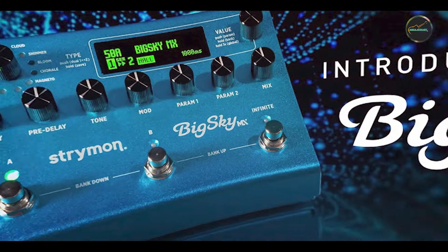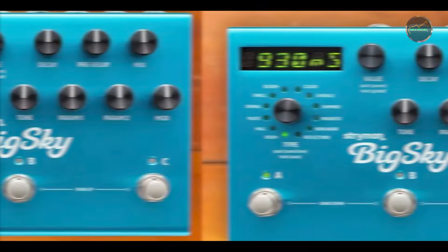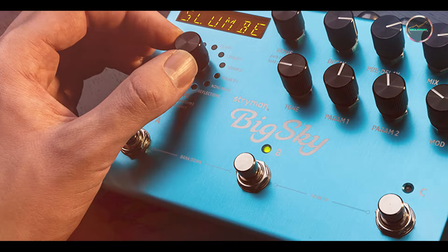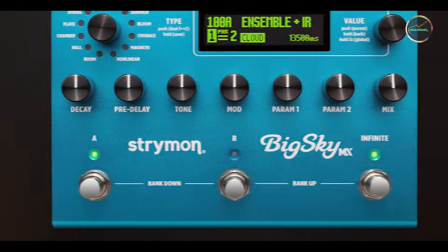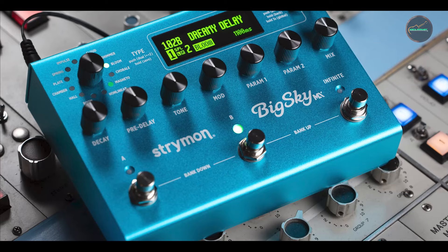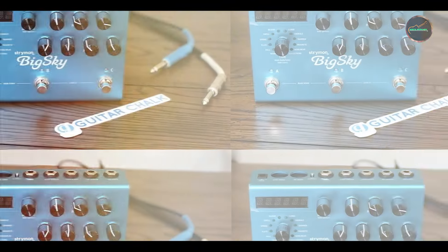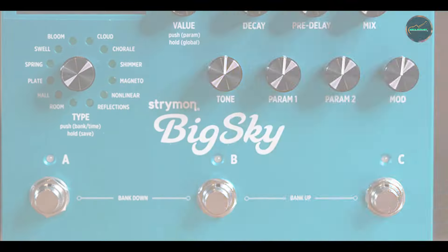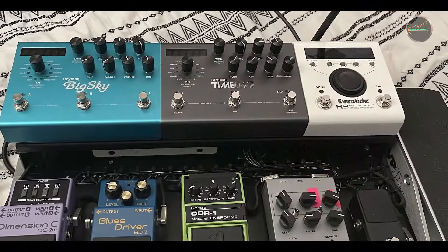Key features: the Big Sky offers 12 unique reverb algorithms, including Shimmer, Cloud, and Magneto, each providing a distinct sonic character. It features a high-resolution OLED display for easy navigation and real-time feedback. The pedal includes full MIDI implementation, allowing for deep integration with other MIDI-enabled gear. It also has 300 customizable presets and stereo inputs and outputs. The Big Sky excels in creating immersive reverb textures, from subtle room ambience to vast, ethereal spaces. Its 12 reverb types cater to a wide range of musical styles, making it ideal for everything from ambient soundscapes to intricate studio work.